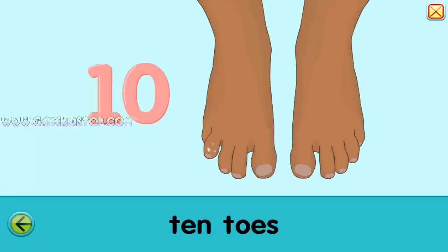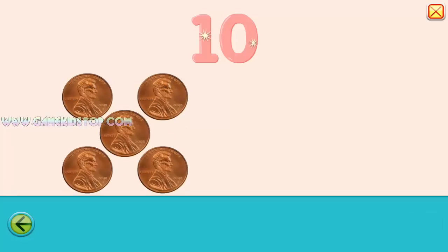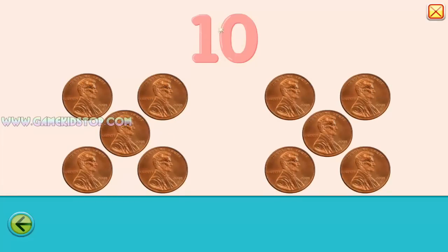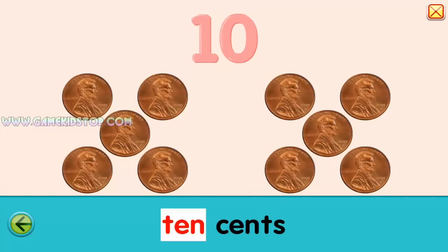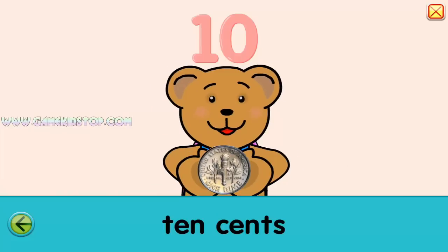One, two, three, four, five, six, seven, eight, nine, ten. Ten. Five and five is ten. Ten. Ten cents. A dime is ten cents.